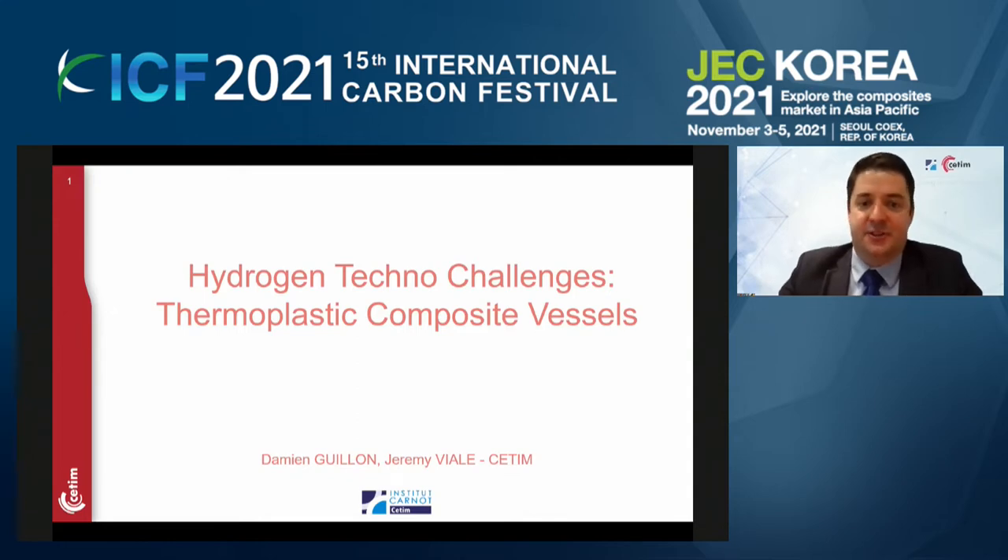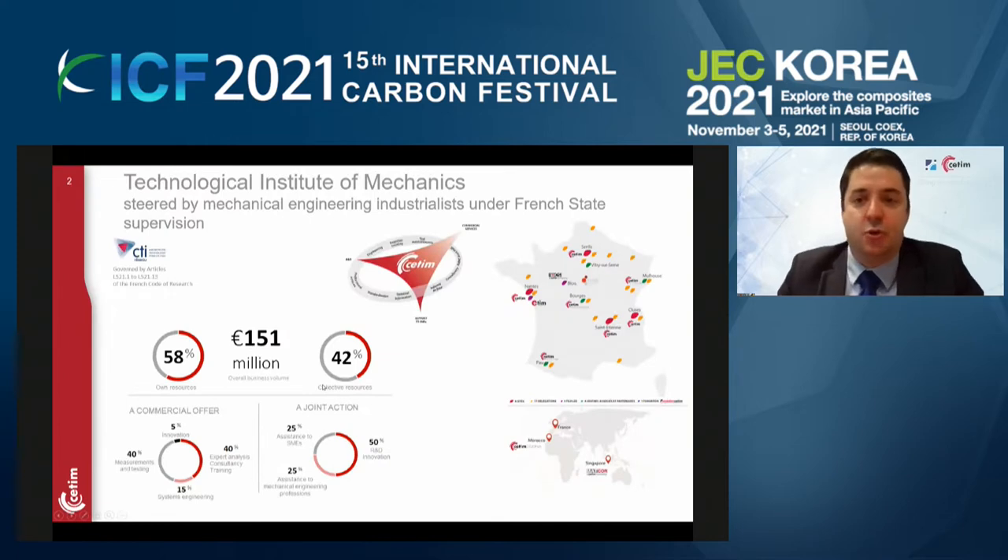I will talk about hydrogen technology challenges and focus especially on thermoplastic composite vessels. One rapid word just to say who we are at CETIMS. CETIMS is a French technical center, the first French technical center focused on mechanical industry. We are about 1,000 persons working in France, and as you may see on the map, we are rather well distributed all over the French territory, but also in north Africa and in Asia, where we have a subsidiary of CETIMS.